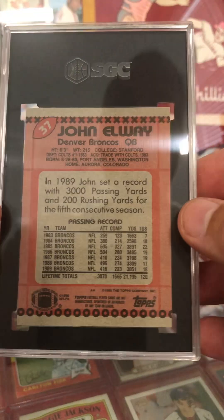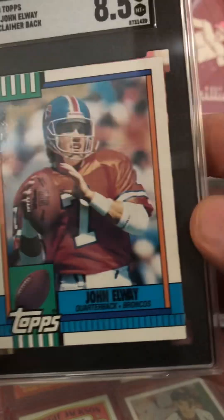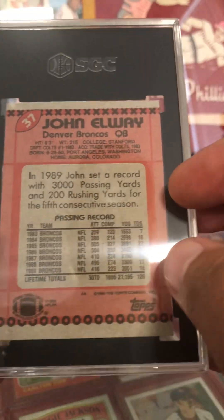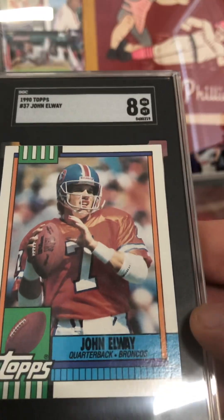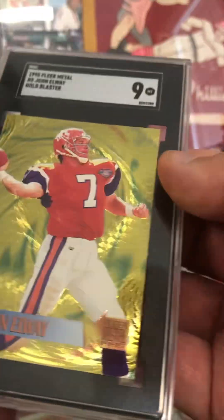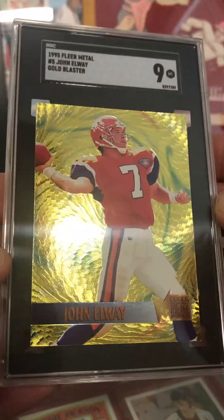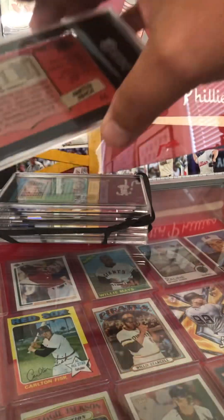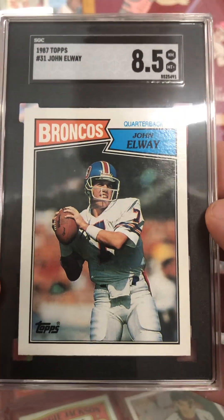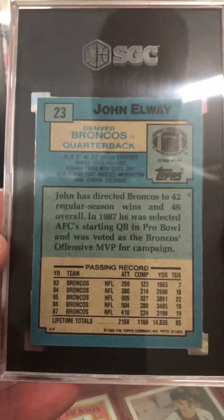Then we've got a 1990 Topps John Elway — this has the disclaimer on the back — coming in at an eight and a half. Next up, the 1990 Topps John Elway without the disclaimer on the back, coming in at an eight. I'd like to see that come in higher, but not bad. Got a '95 Fleer Metal gold blaster Elway at a nine — another one of those cards with a lot of shimmer and shine, pretty pleased with that. I believe we got an '87 Topps Elway coming in at eight and a half. I do collect a lot of Elway stuff, so I submitted some. It seems like I hadn't submitted Elway stuff in a few years.